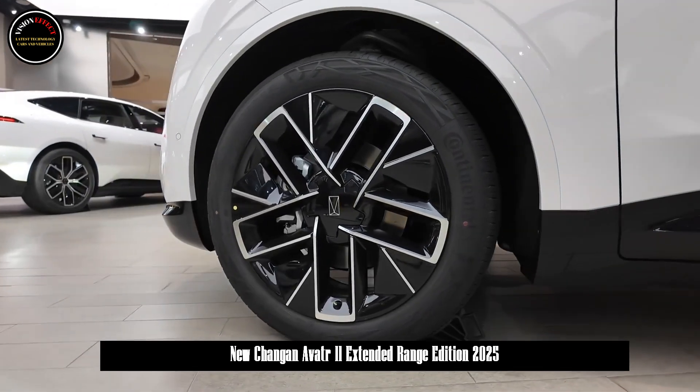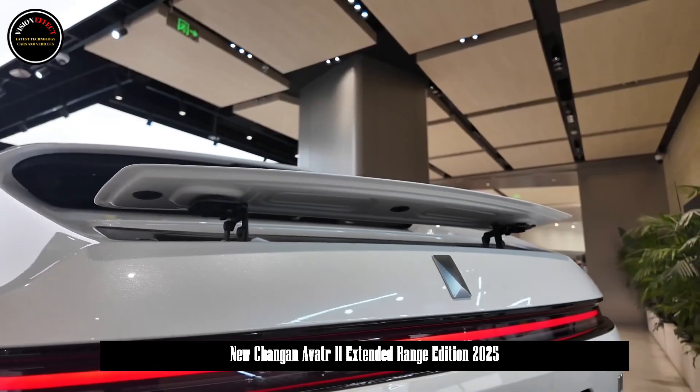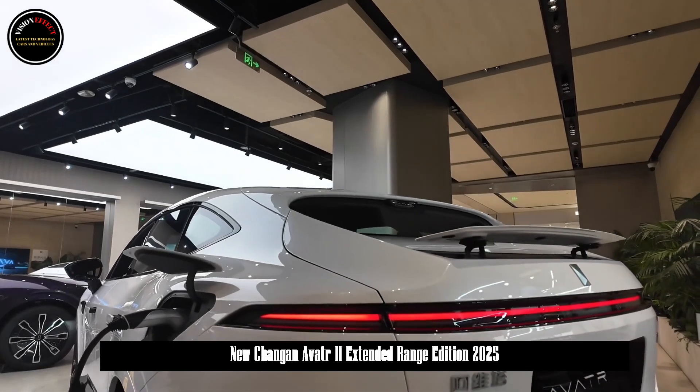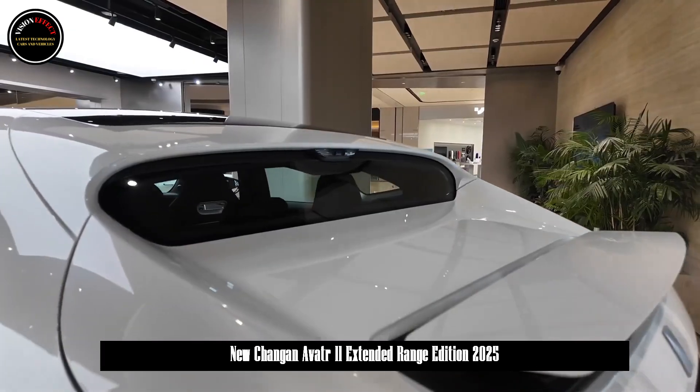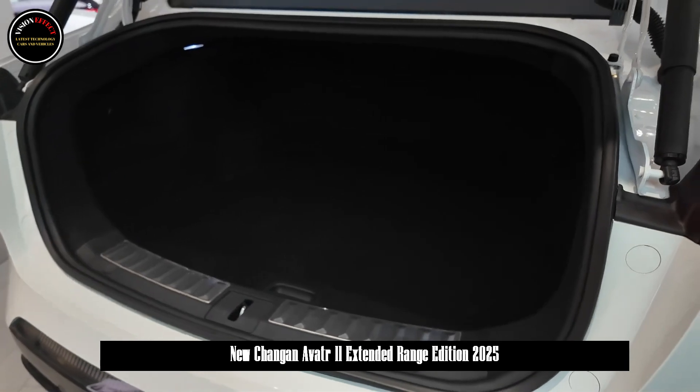In terms of interior space, it also continues the design of the current model. It is equipped with a 15.6-inch large central control screen, a 10.25-inch driving entertainment screen and a 10.25-inch full LCD instrument panel.